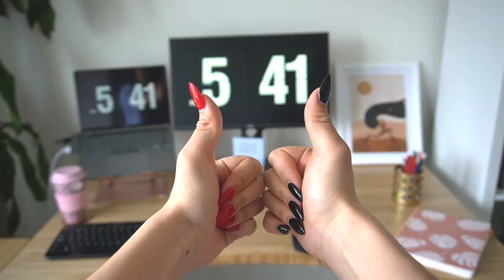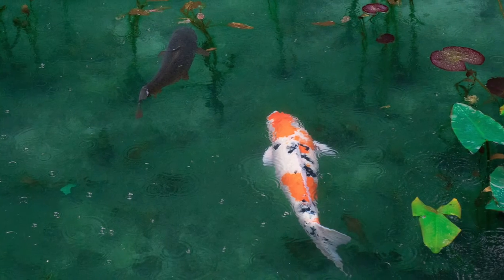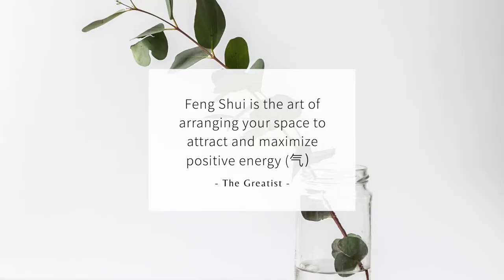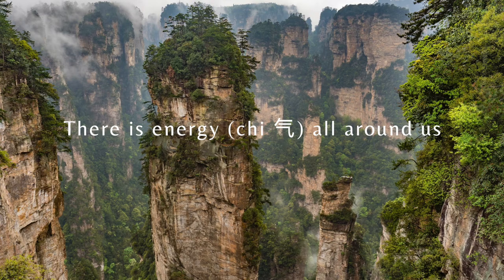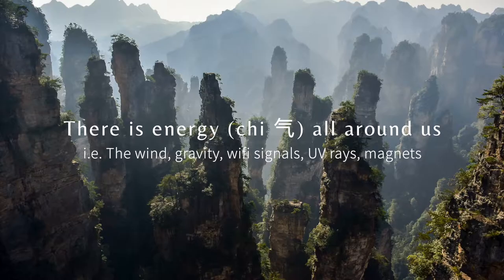So without further ado, let's get into the video. Let's start off with the basics — what is feng shui? Feng shui is deeply tied to the natural world. It's an ancient Chinese practice, and according to the experts, feng shui is the art of arranging your space to attract and maximize positive energy. Feng shui masters believe there is energy all around us — in our home, the grocery store, the office.